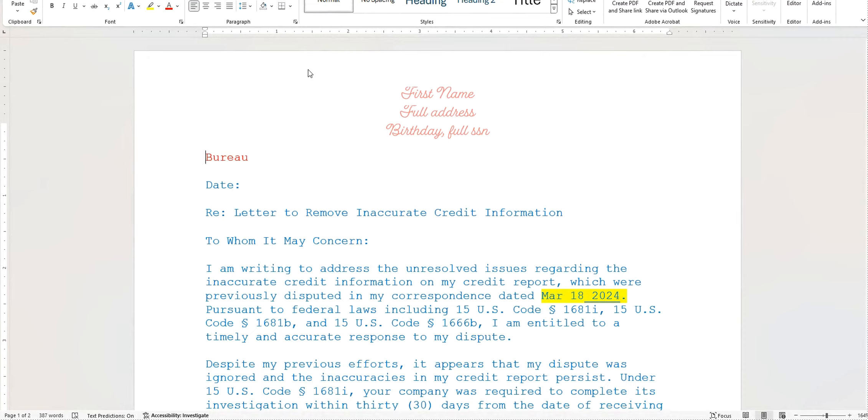Letter Two is essentially saying: I sent this letter out, you were supposed to look into it within 30 days, you didn't, you broke the law, and I want you to delete it all. If you want to add a little extra punch, you can file a CFPB complaint alongside it — that's when you get to tell a higher authority what they did wrong, because obviously they weren't listening when you contacted them directly.